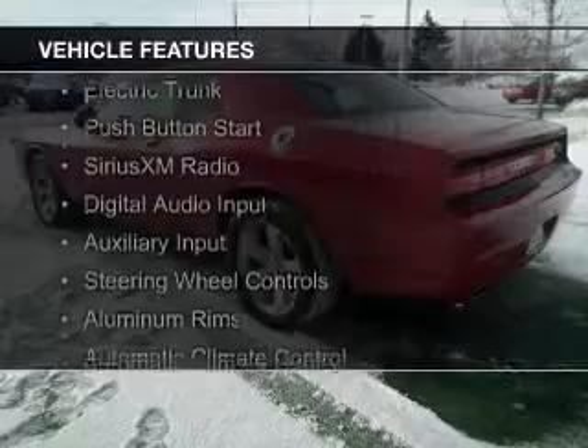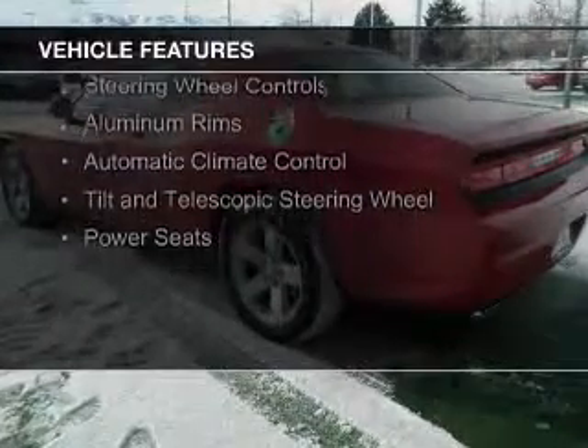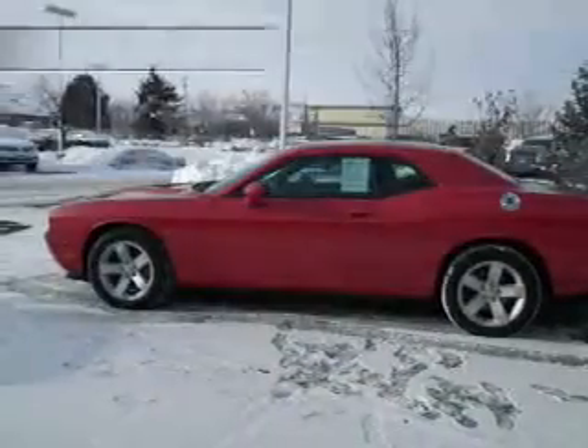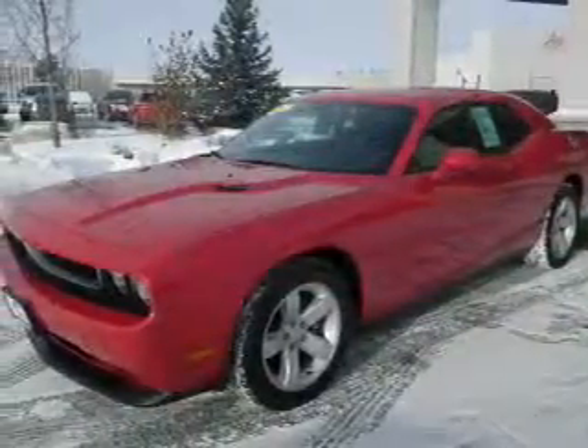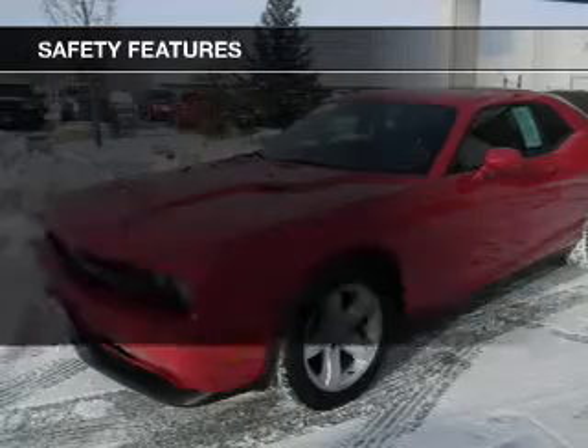push-button start, Sirius XM satellite radio, digital audio input, and auxiliary input, steering wheel controls, aluminum rims, automatic climate control, a tilt and telescopic steering wheel, and power seats.